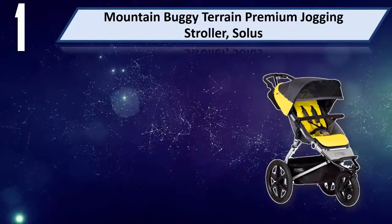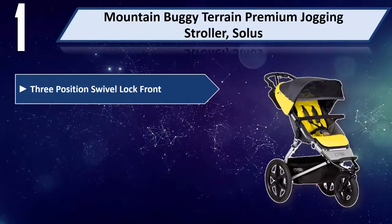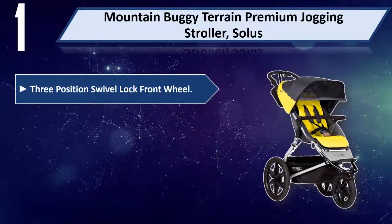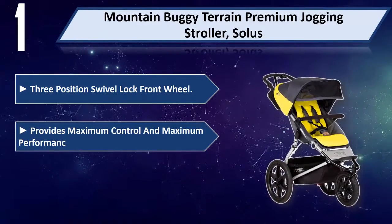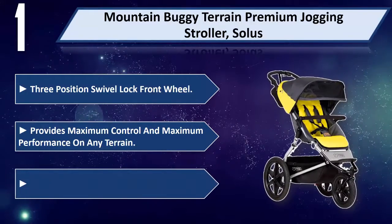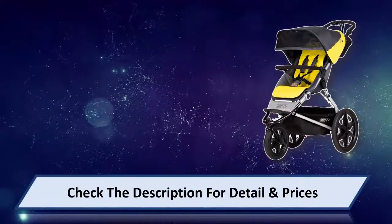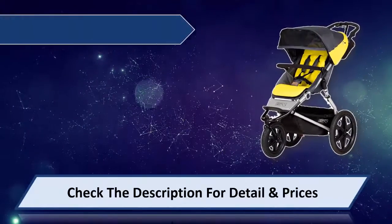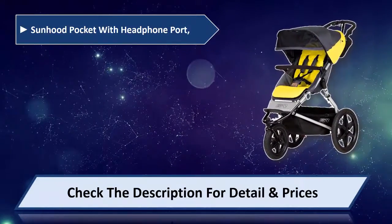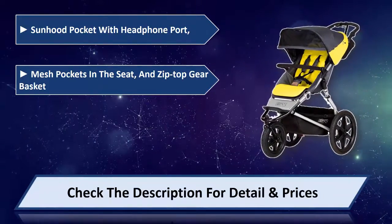Number 1: Mountain Buggy Terrain Premium Jogging Stroller, Solace. Three-position swivel locked front wheel provides maximum control and maximum performance on any terrain. Easy storage at home or in the car. Sunshade pocket with headphone port. Mesh pockets in the seat and zip top gear basket.